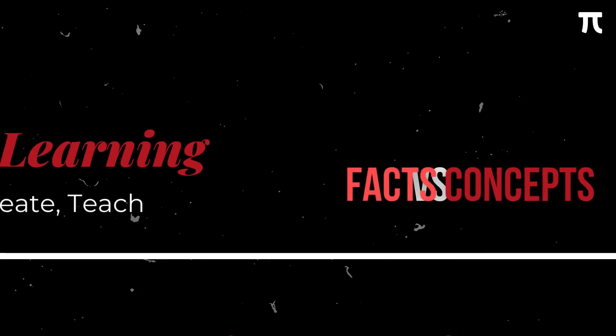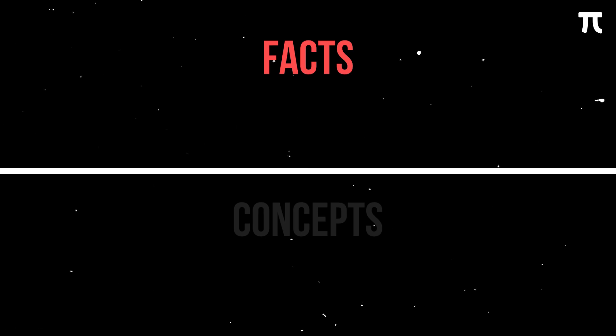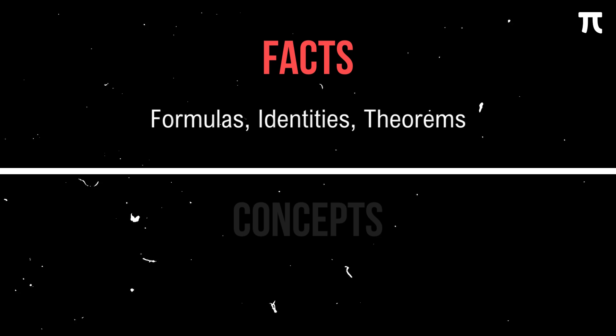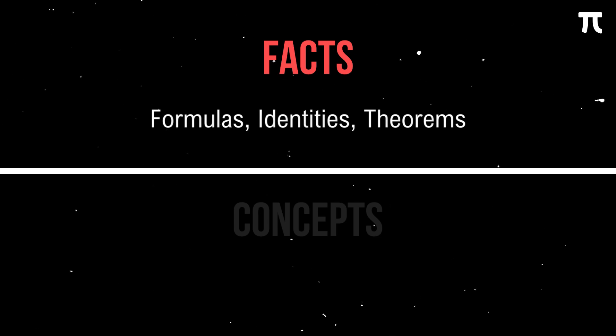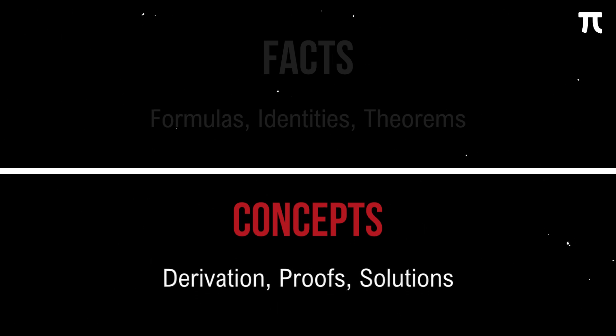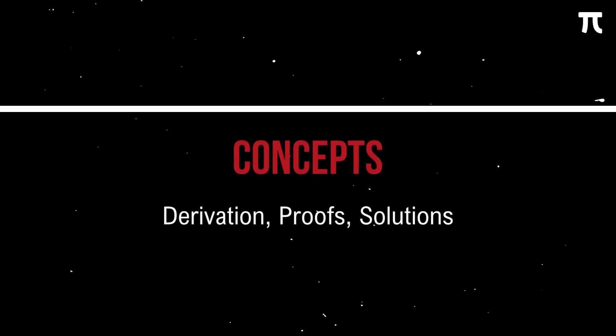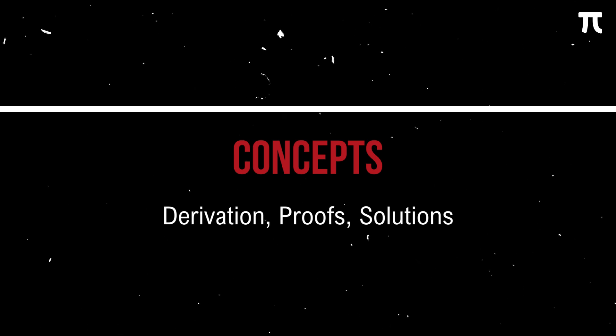To apply active learning, we first determine what we are about to learn — is it a fact or a concept? A fact is something you can easily look up online; in math, these are usually formulas, identities, and theorems. A concept is an abstract idea of how things work; in math, this usually involves deriving an equation, proving a theorem, or answering an example. The nice thing about math is that it has more concepts than facts — if you forget something, you can easily derive it if you fully understand the concept behind it.